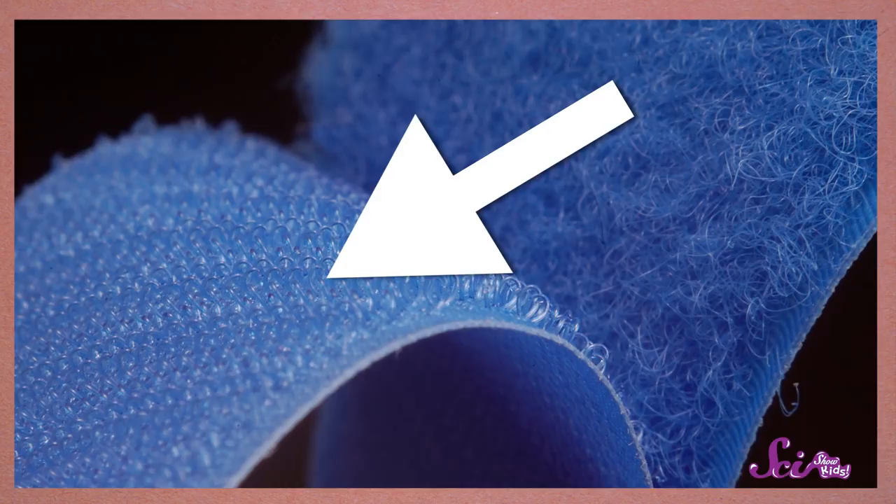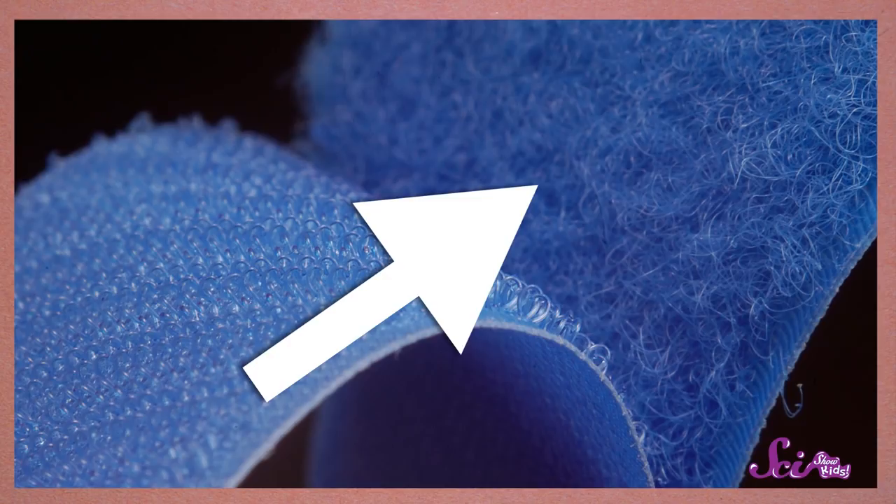Let's take a closer look at what he invented. It looks like one side has tiny, stiff hooks, just like the burrs did, and the other side has soft, flexible loops of fabric, just like George's clothes or his dog's fur.